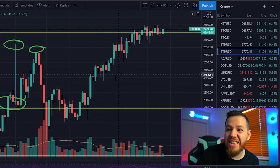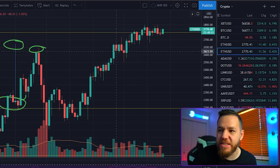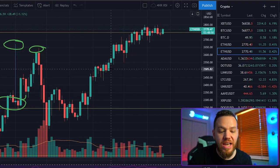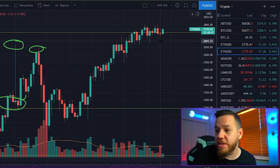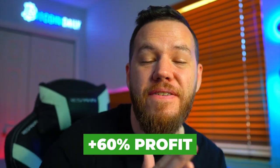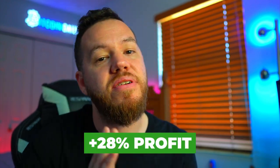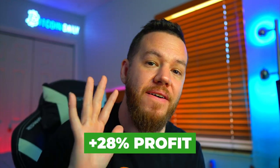Ethereum has been relentless — just grinding higher and refusing to come down. If you took the first entry we gave at $2,500 and rode it up to the top, you would have done about 60% profit using 5x leverage. If you entered at $2,600 you would have done about 38% profit. And if you entered at the previous all-time high around $2,650 up to $2,800 you would have done about 28% profit with 5x leverage. If you missed any of these trades, don't worry — we have more setups for you today.